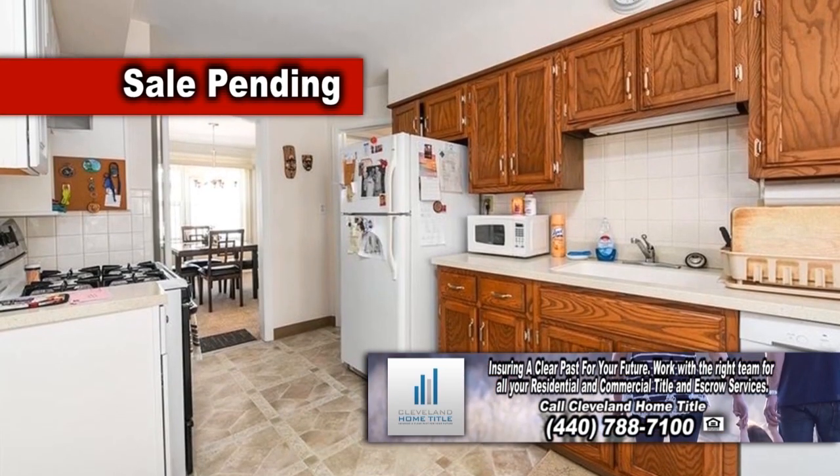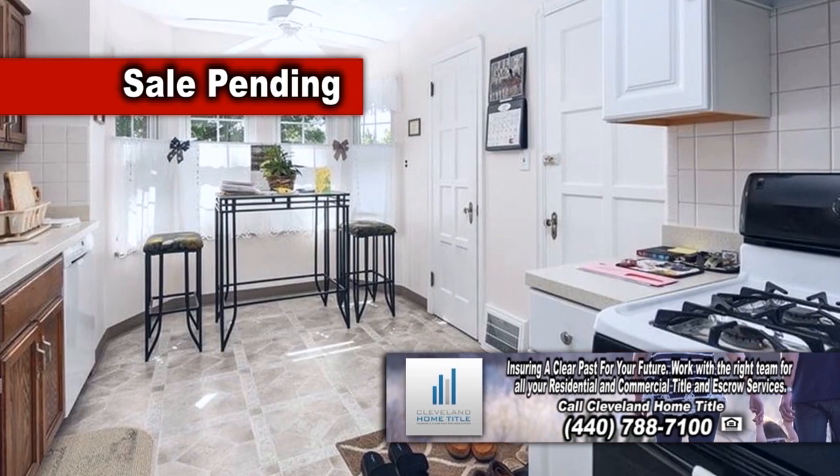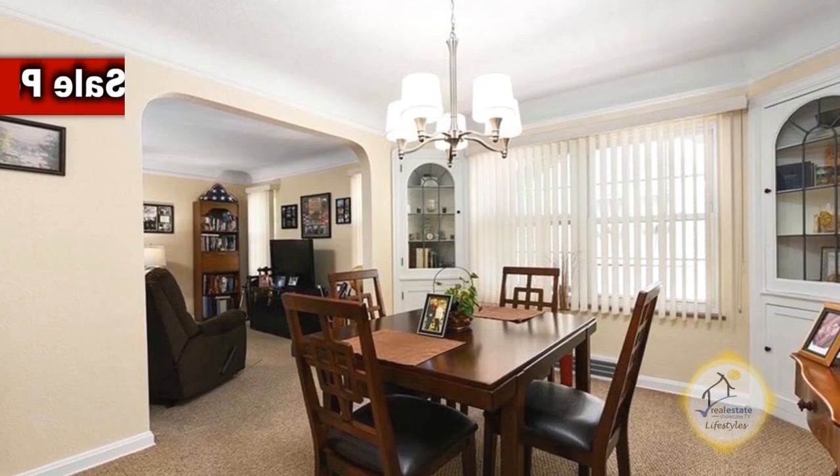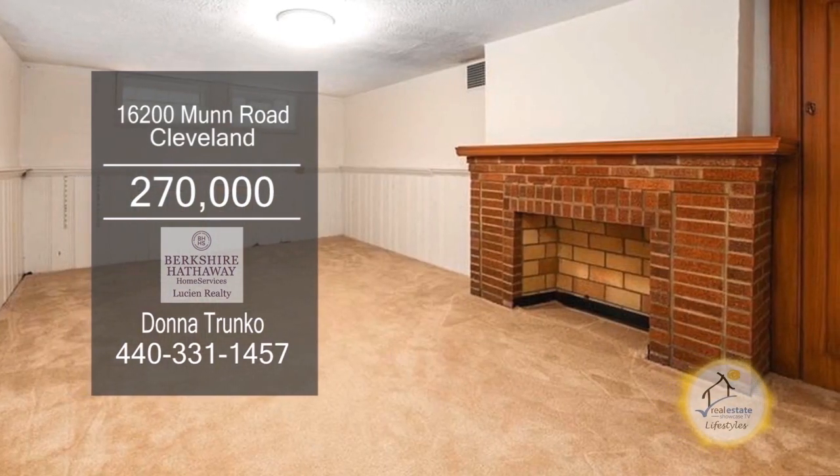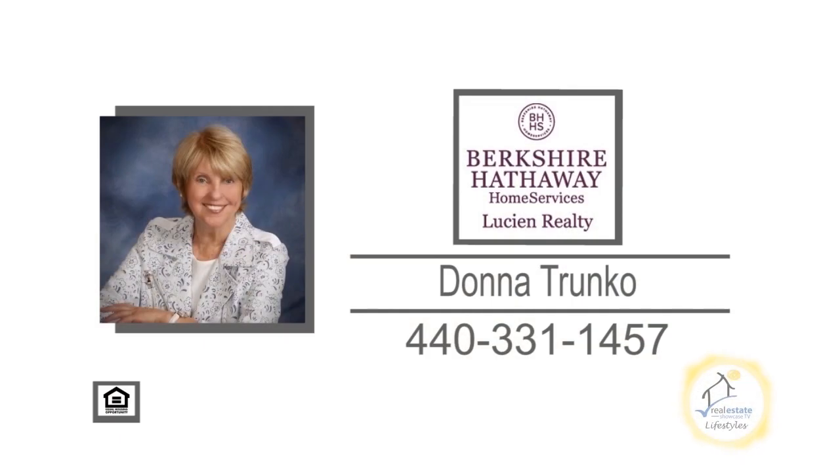The upstairs unit offers a remodeled kitchen with an eating area. The dining room leads into the living room. The basement has a rec room and two extra deep storage units. For additional information, contact Donna Trunko.